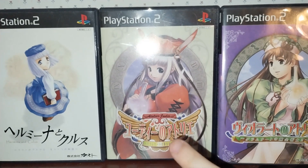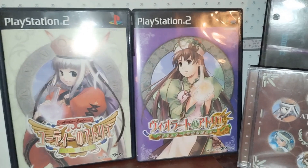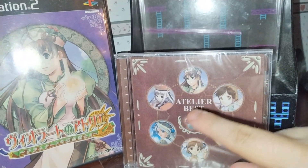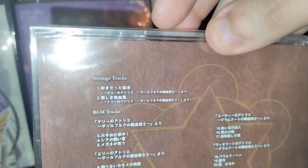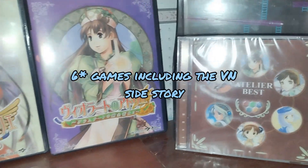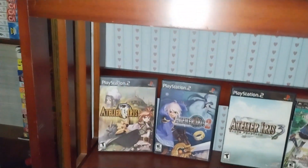Then we have the second saga, Gröhnadt, which consists of Judy and Viorate. We also have a CD soundtrack here covering all five games — it includes a bunch of tracks from all five games. It's pretty cool and it's sealed. It came with the listing I got for all five games together, which was a Japanese import. That was a nice little bonus.